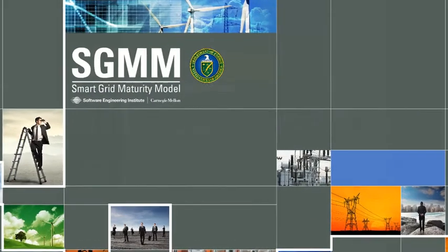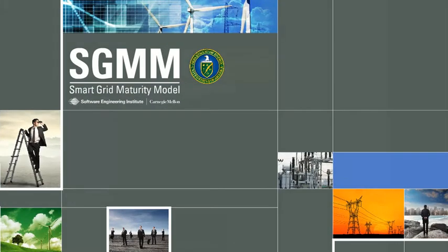The Smart Grid Maturity Model, or SGMM, is a management tool for charting your smart grid transformation. It was created by utilities for utilities. The Software Engineering Institute maintains and evolves the SGMM as a resource for the industry with support from the U.S. Department of Energy.